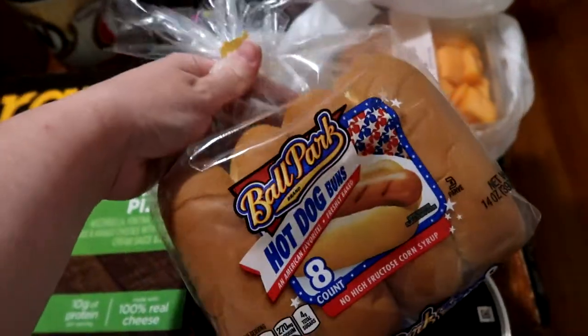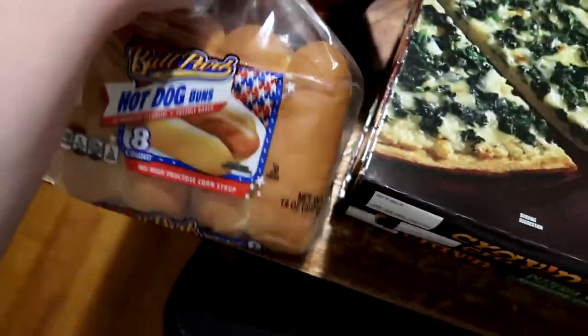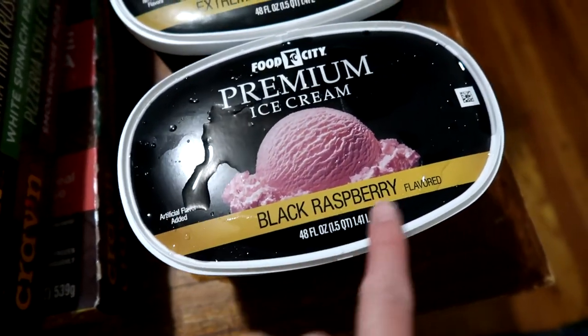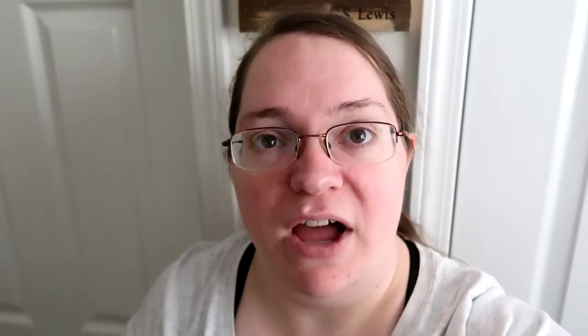Speaking of specific brands, we are Ballpark fans when it comes to hamburger and hot dog buns — we picked up one pack to go with the hot dogs for Thursday. This thing was coated in ice when I bought it at the store and the ice has already melted off. There is a black raspberry and also an extreme moose tracks.